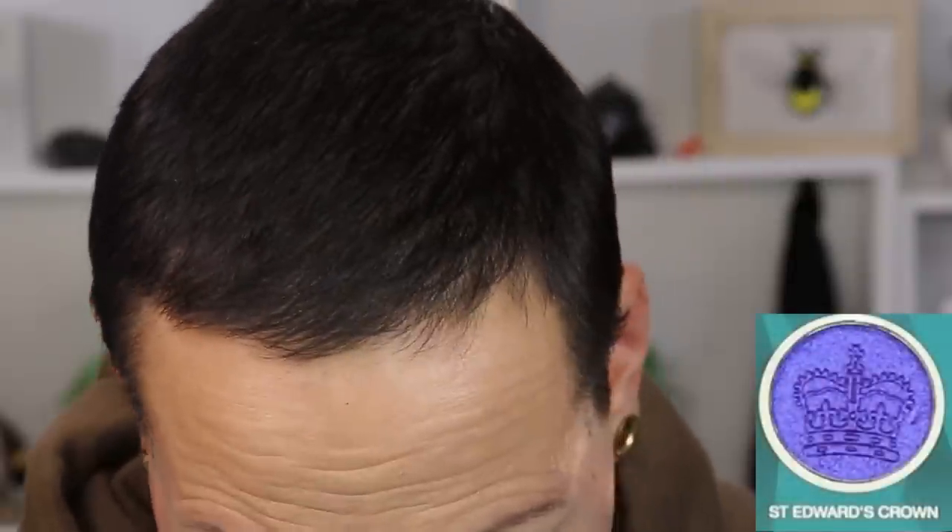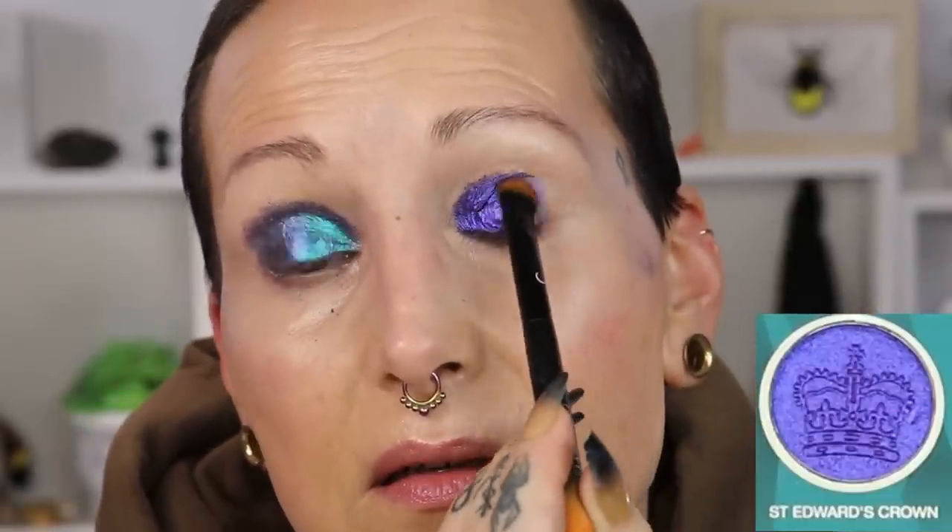Next I'm going to go to the shade Saint Edward's Crown, which is a blue to purple — probably another color in there as well, but I'm very bad at describing these. It's a blue, purple, pink shift — something like that looking at it. And I'm very messy, I know, but I don't care because I'm going to wash my face when I'm done anyway. So the shade Saint Edward's Crown.